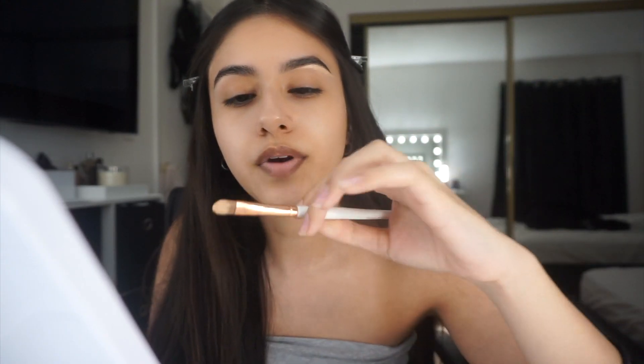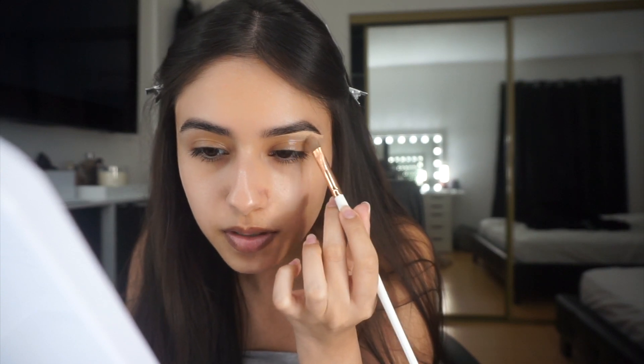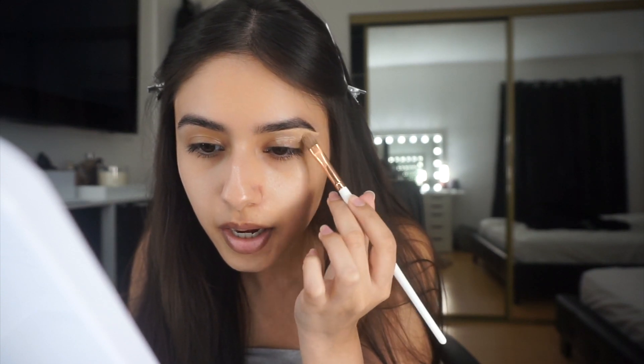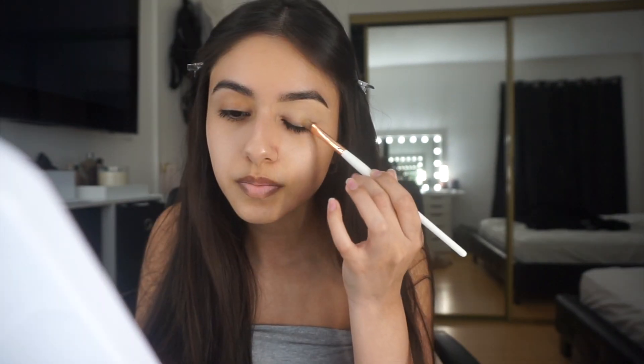I don't start at the front right away. I like to use most of the product at the end so it gives off a cleaner look, and then I'll go ahead and just spread that out and blend the rest of the product all over my eye.